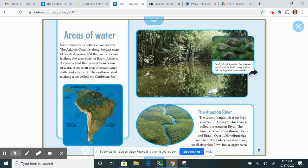The Amazon River. The second longest river on Earth is in South America — it is called the Amazon River. The Amazon River flows through Peru and Brazil. Over 1,000 tributaries run into it. A tributary is a stream or small river that flows into a larger river.